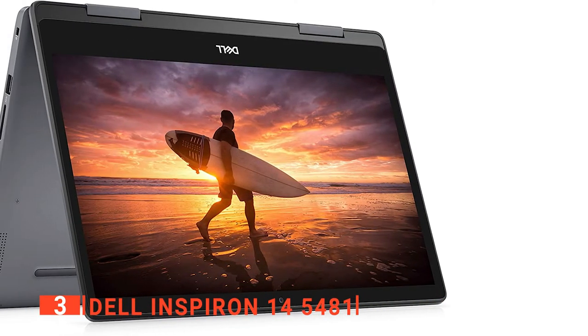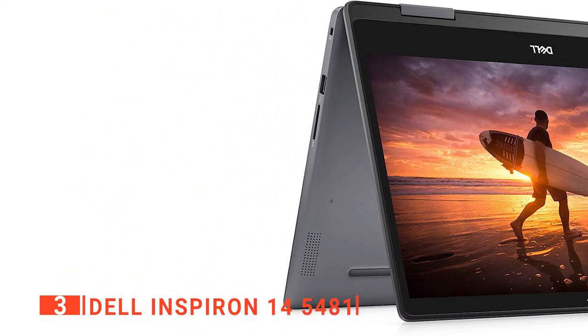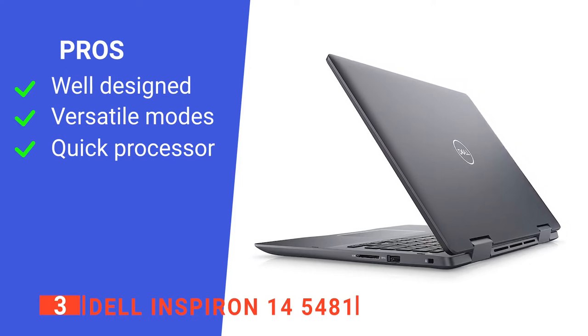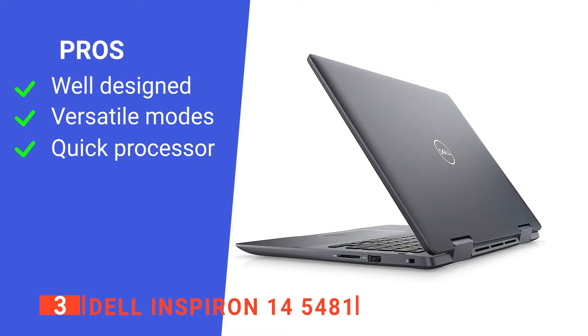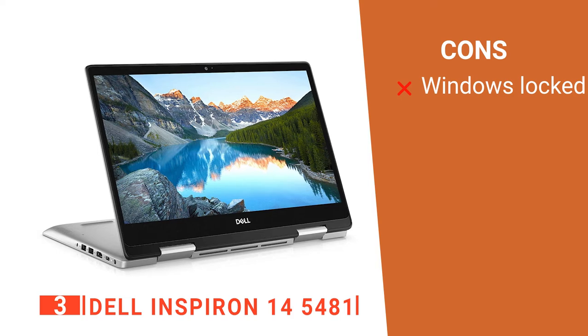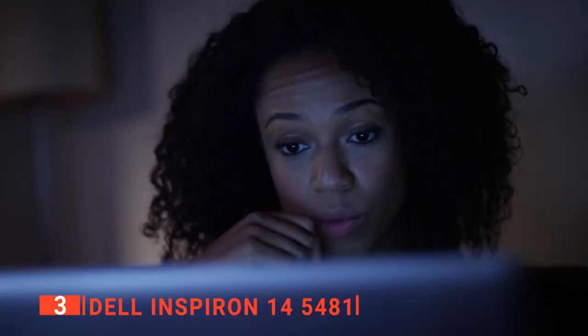Moreover, like many others on this list, this unit is up to most computing tasks likely to be made by students. Its pros are: it's sleekly styled, it has a versatile convertible design, and its components are powerful enough for assignments. However, it is limited to Microsoft apps. The Dell Inspiron 14 5481 is a neat device that's convenient for carrying around a college campus.